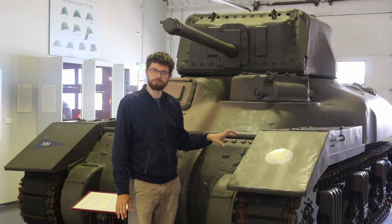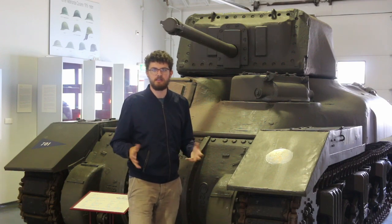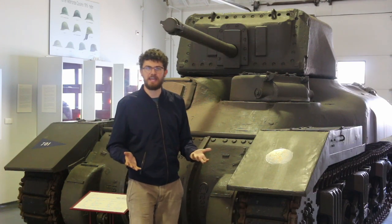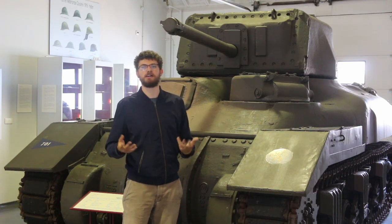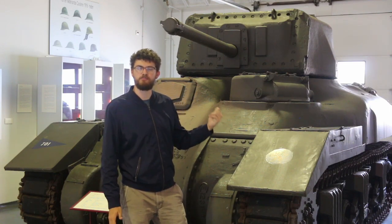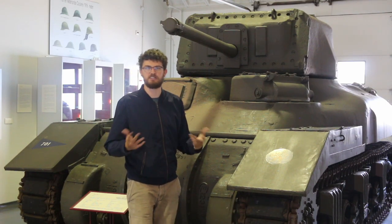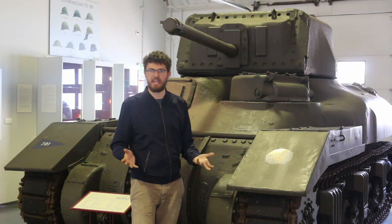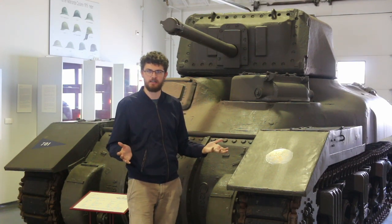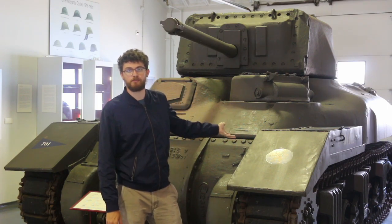After the war, a lot of these Rams got a second lease on life. The Netherlands army needed tanks, and although they were able to get their hands on a few Shermans, there just weren't enough to go around. So the British gave them a few of these Ram tanks that had been sitting in depots for years, not particularly well maintained. But one tank is better than no tank at all, and so this formed the nucleus of the new Netherlands armored force after the war.